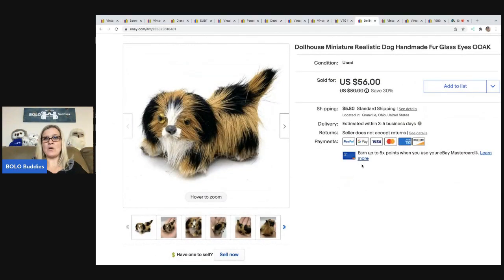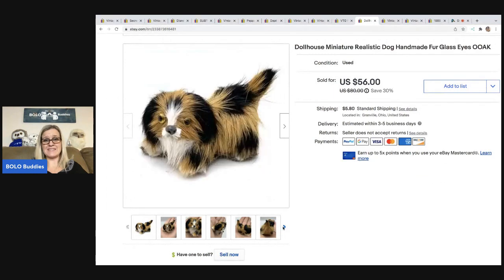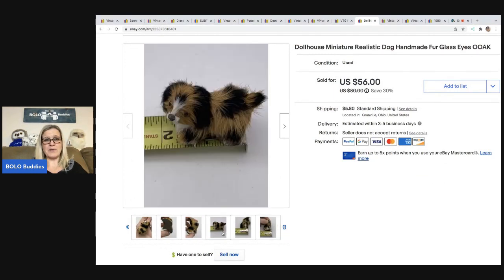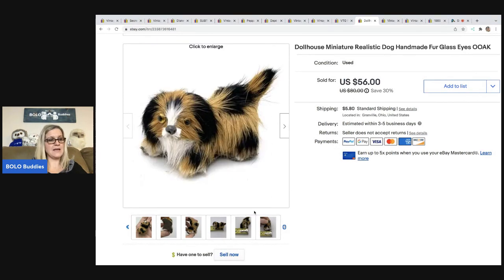The next item is this dollhouse miniature realistic dog. I think it's handmade — I'm almost certain. It's real fur and has glass eyes. I got this at an estate sale with a bunch of vintage dollhouse miniatures. Unbelievable — this thing went for $56. I probably have a quarter in it, and the buyer was all in for $65.62.